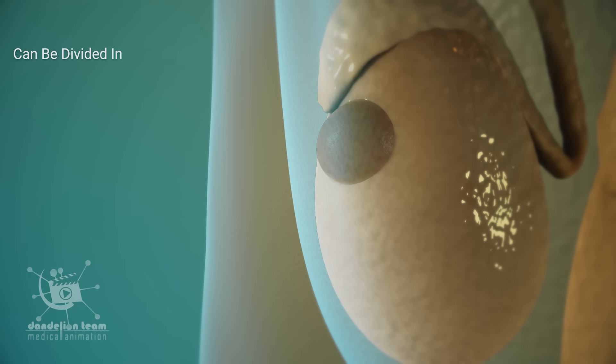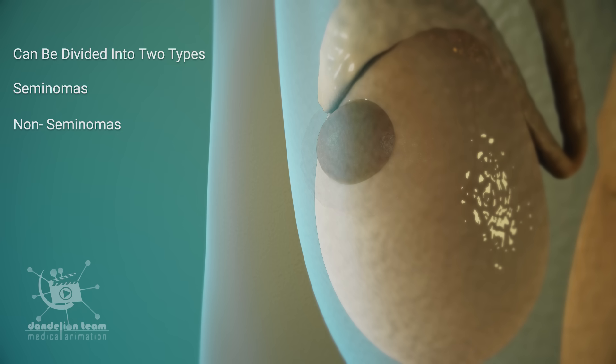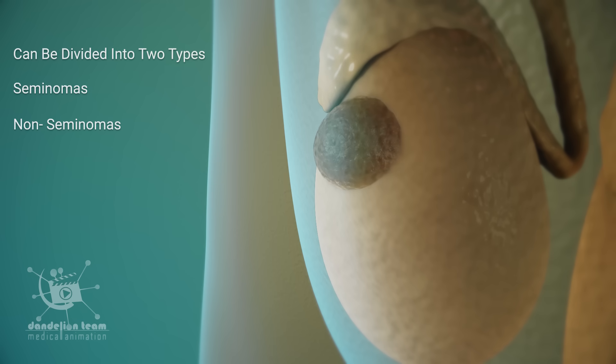Testicular cancer can be divided into two types: seminomous and non-seminomous. Seminomous tumors grow slowly, while non-seminomous tumors tend to be more aggressive and can grow and spread quickly.